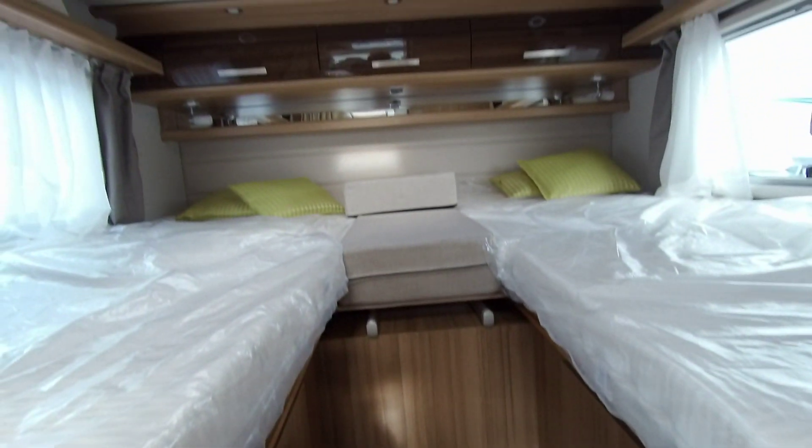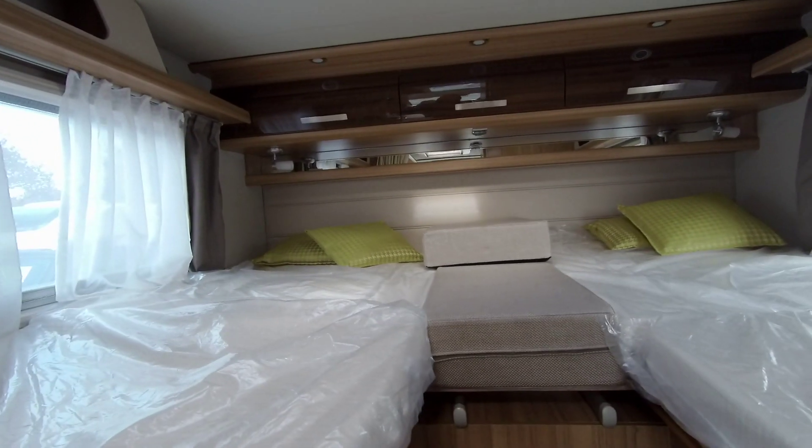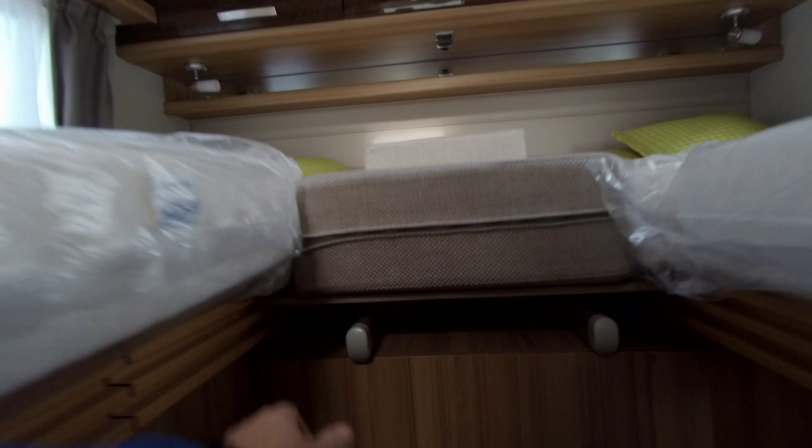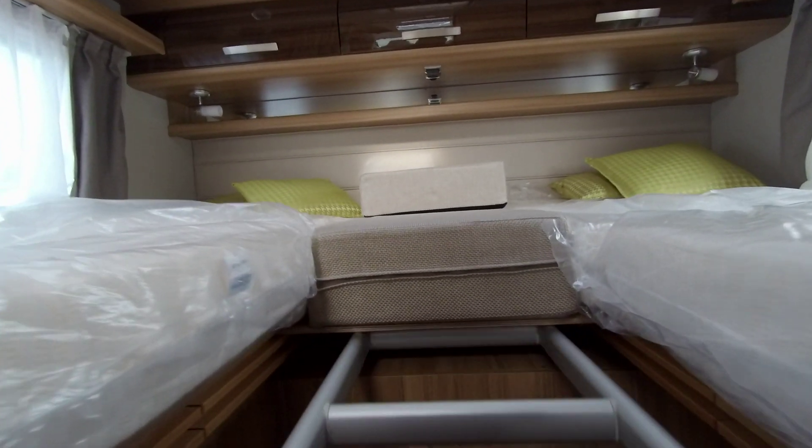Plenty of storage is available including the his and hers wardrobes beneath the raised bed. And this bed can also convert from singles to a double.